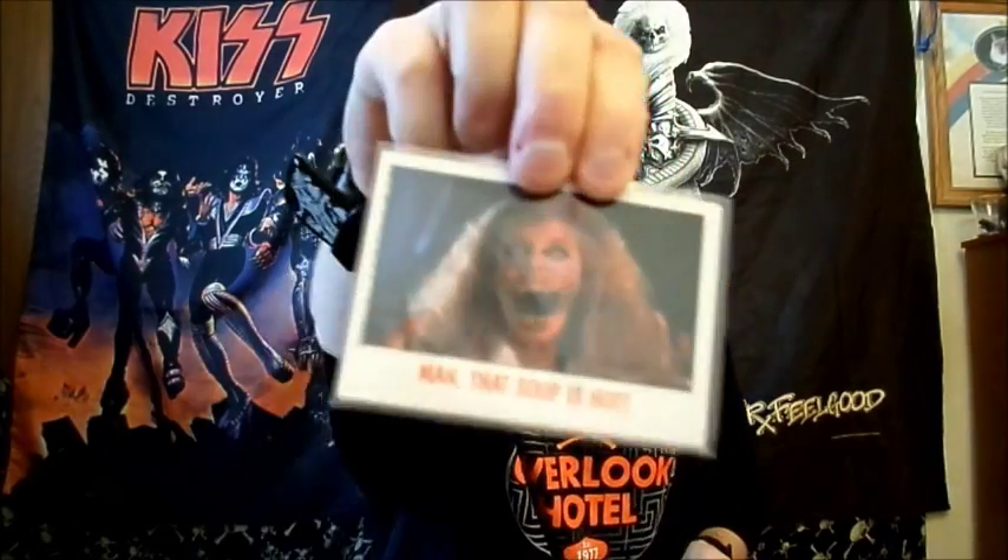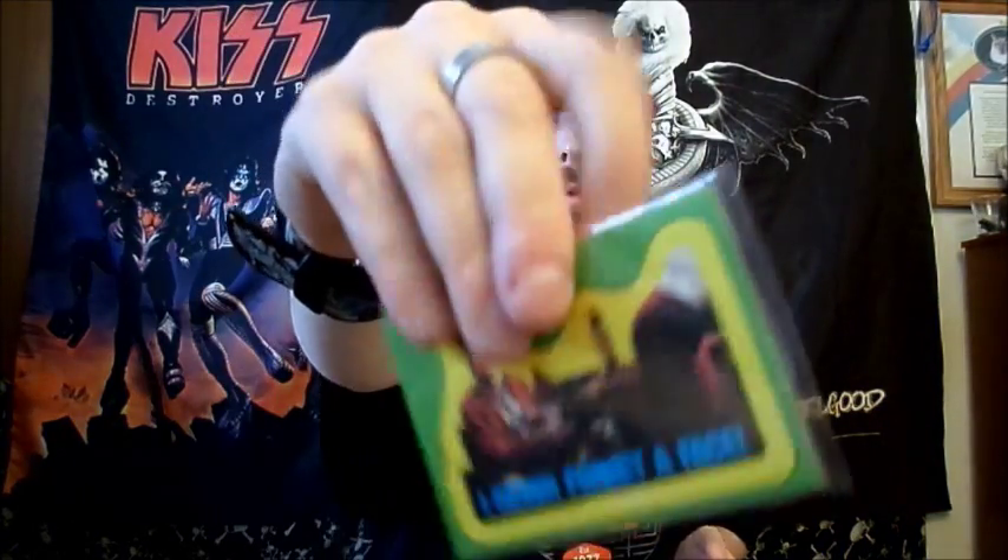This is ALF - man, that soup is hot. Fangoria. Then we have I Never Forget a Face. Stripes Last Stand, so it's obviously Gremlins. Just the back.